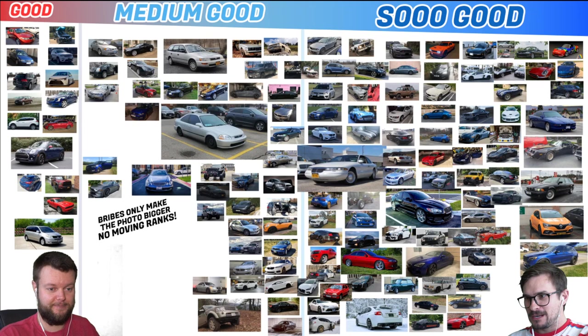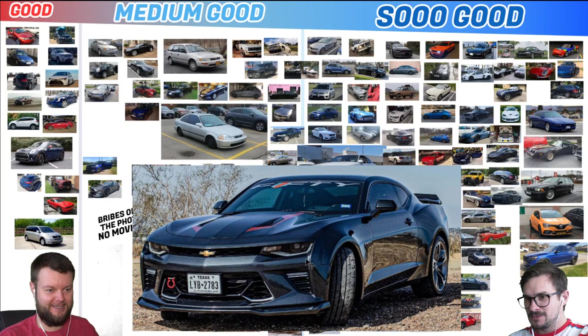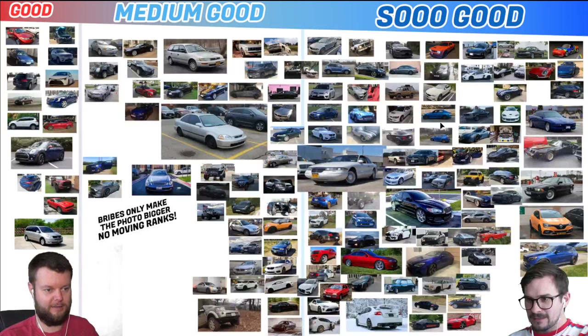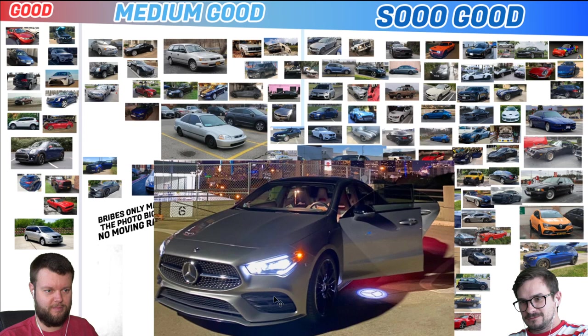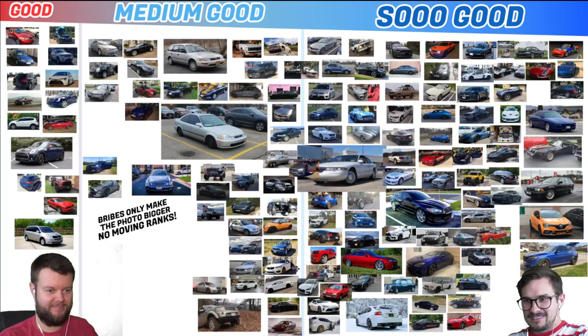Guillermo has a 17 Camaro 2SS. So Good, come on — it's a V8. I think we're predictable with this, but whatever. Vernie has a 2020 CLA 250. I'd give that a medium good. It's got the lights — it's good, yeah. It's just not for me.